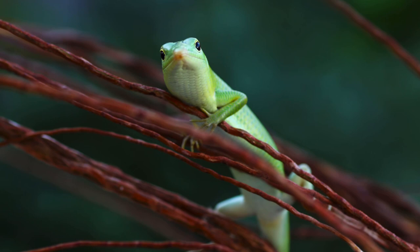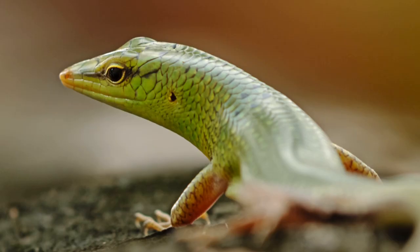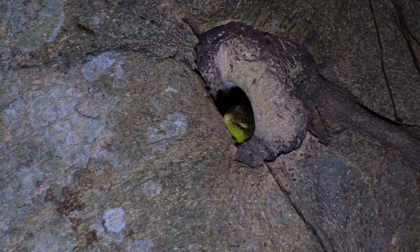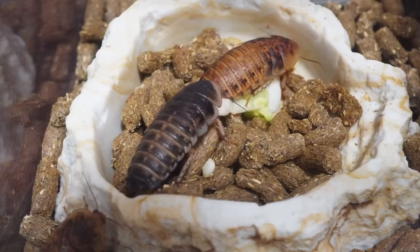Number five on the list is the emerald tree skink. This is another very green species that stays really small, and they're just the coolest looking skinks out there. They don't need a huge enclosure but do need an 18 by 18 by 36, which is equivalent to about a 40 gallon breeder tank. They like to climb, so give them that opportunity.